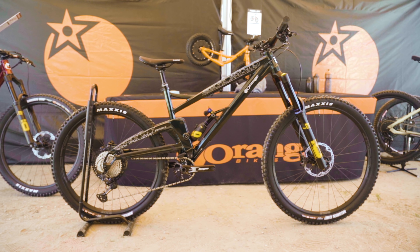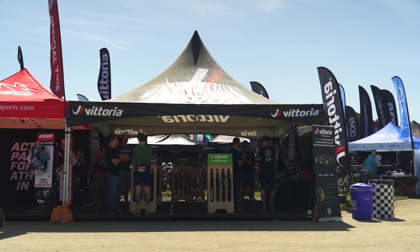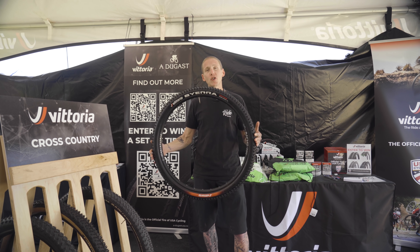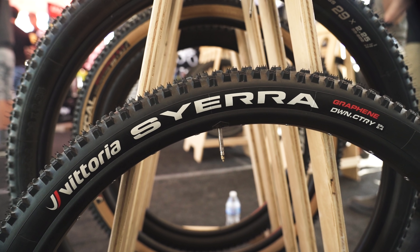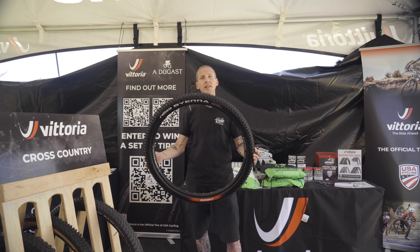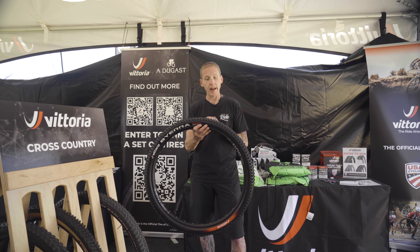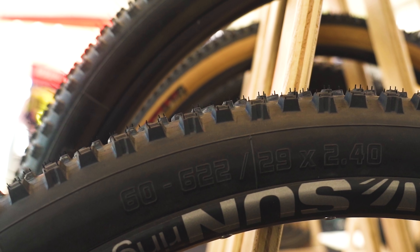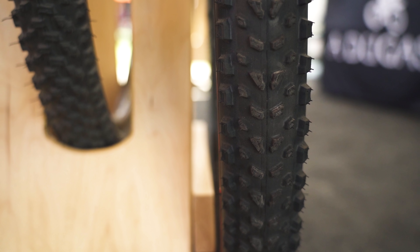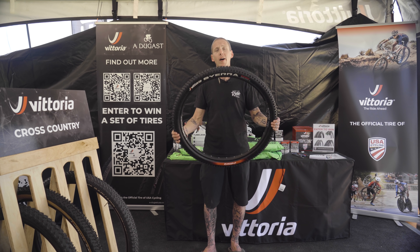That's it for the made in the UK Switch 7. Next up, we're in the Vittoria booth because they've got a brand new tire. It's called the Sierra, 29 by 2.4, and it weighs 850 grams. The Sierra is meant for your short travel, fast down-country bike. It's full of sipes and it's got stepped knobs on it as well, and there's no pronounced center tread. What they've done is put paddles across the crown of the tire, and that gives it a better braking and climbing edge. It's available right now and you can pick it up for $80.99.